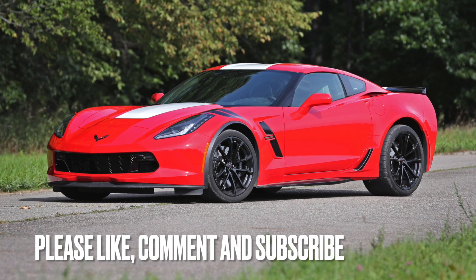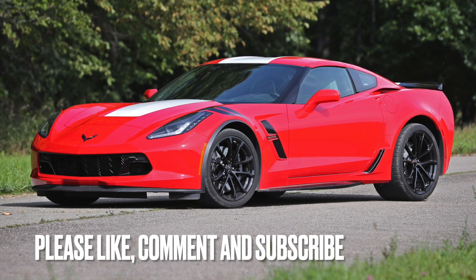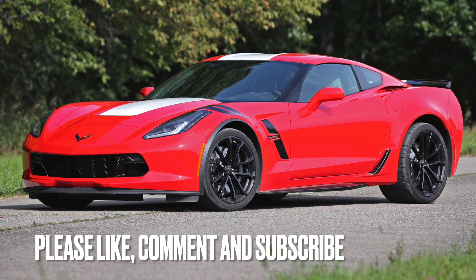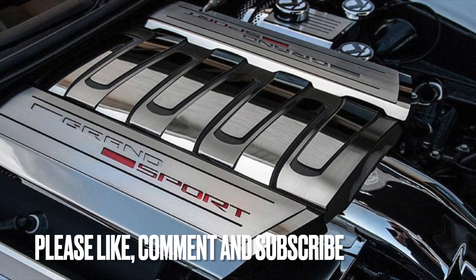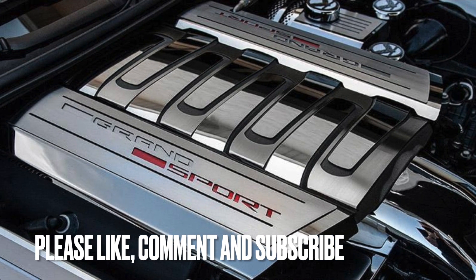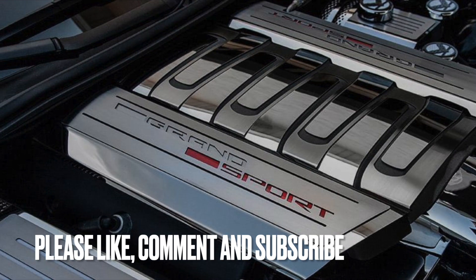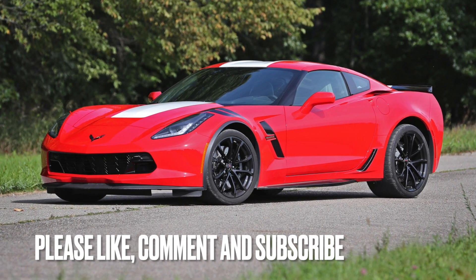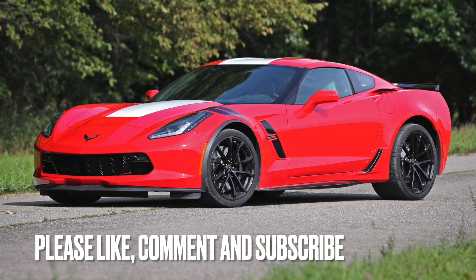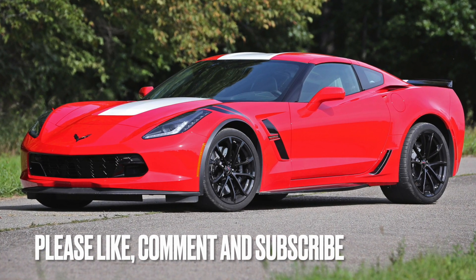Thanks for watching this video on 10 interesting facts about the C7 Chevrolet Corvette. From the introduction of the new LT1 engine to the advanced technology and record-breaking performance, the C7 was a true game-changer for the Corvette brand. Whether you're a die-hard Corvette fan or simply appreciate American muscle cars, the C7 is sure to leave a lasting impression. Be sure to like and subscribe for more videos on the Corvette and other exciting cars.